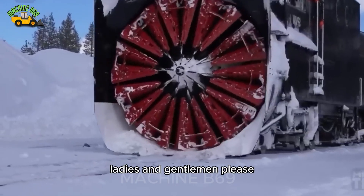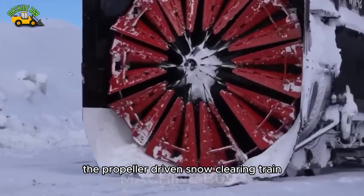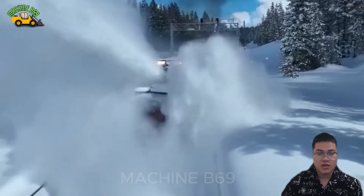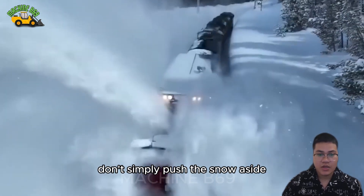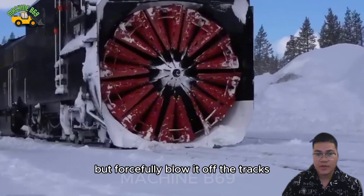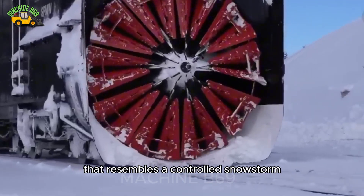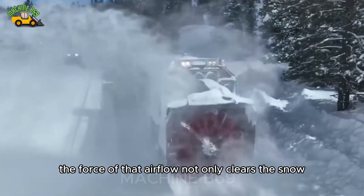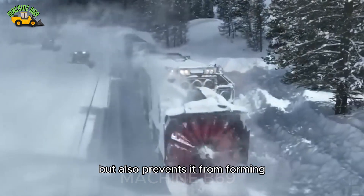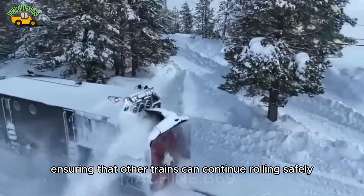Please join me in admiring one of the wonders of railway technology — the propeller-driven snow-clearing train. With its propellers spinning at high speeds, these snow-clearing trains don't simply push the snow aside, but forcefully blow it off the tracks, creating a powerful airflow that resembles a controlled snowstorm. The force of that airflow not only clears the snow but also prevents it from forming, ensuring that other trains can continue rolling safely and smoothly.